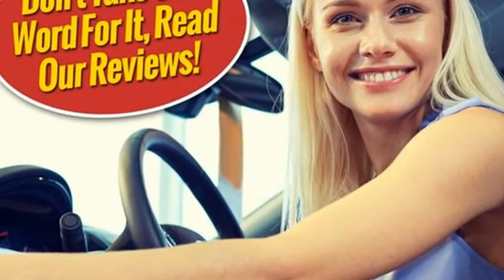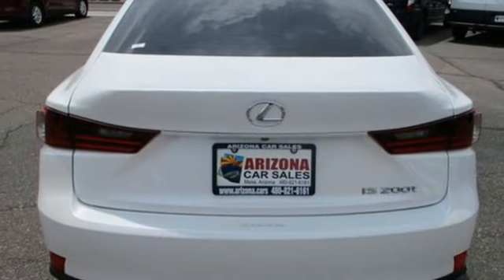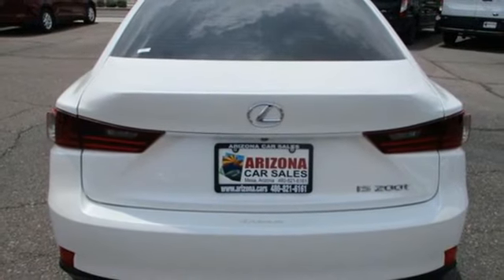Edmunds.com remarks, particularly with the IS200T on the scene, there's no reason why this Lexus shouldn't be considered alongside the best small luxury sedans.